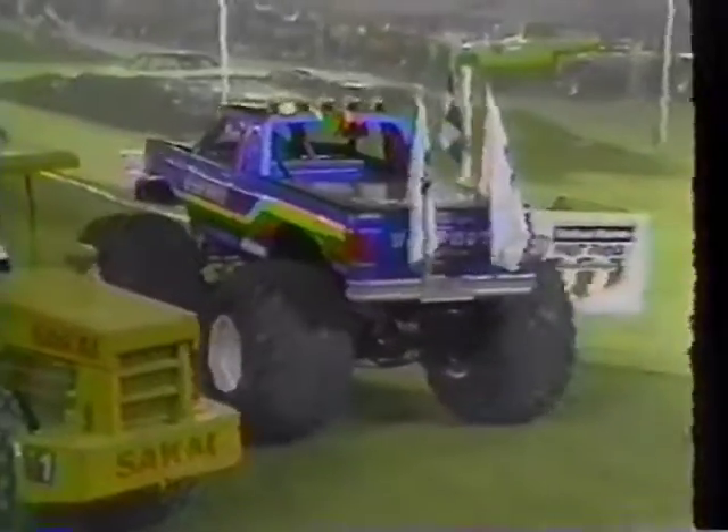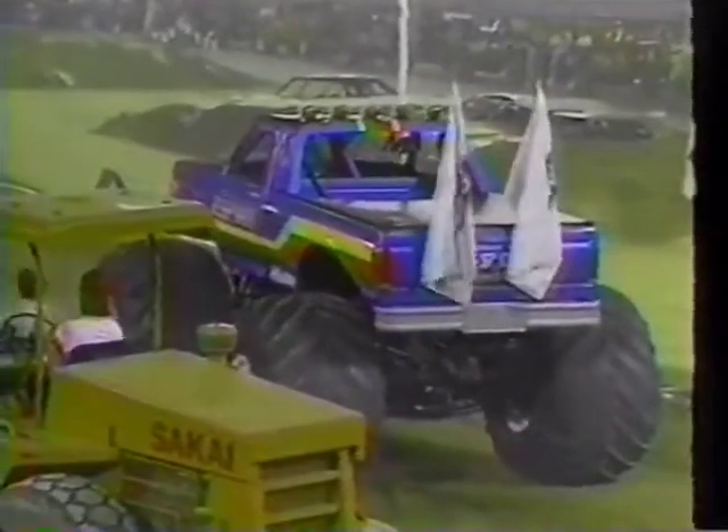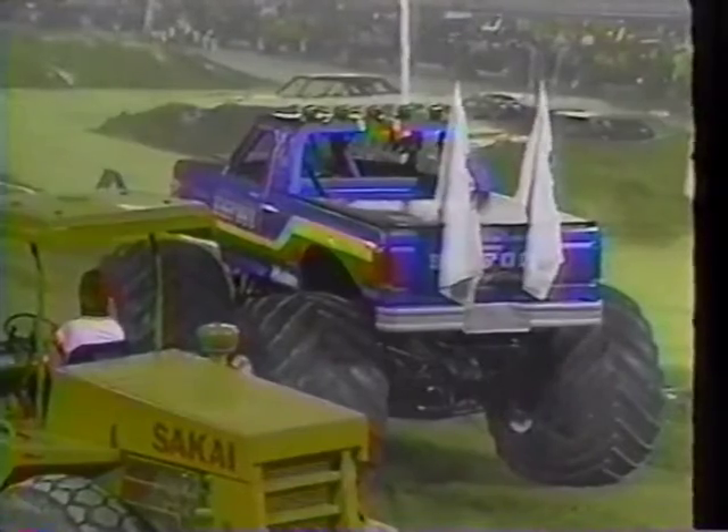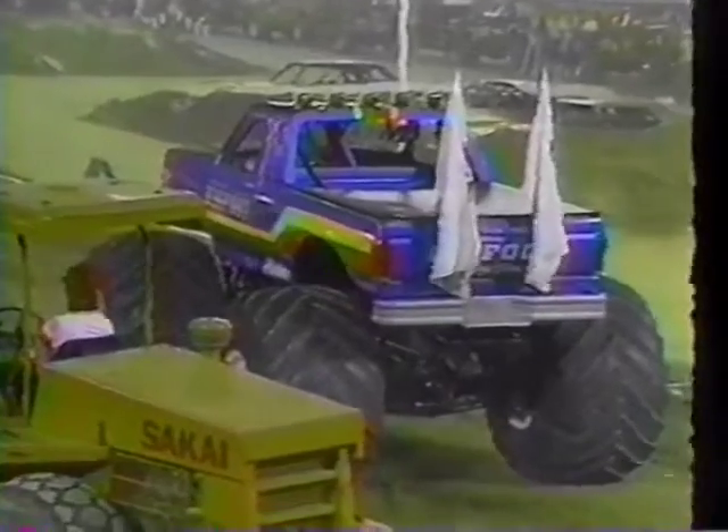The legendary Bigfoot Ford is next up out of St. Louis, Missouri. Here is Andy Brass, ready to try and beat Taurus' time, and certainly in a lot of U.S. Hot Rod events, Bigfoot and Taurus have waged quite a war, quite a rivalry, and Brass would love to best his time right here. So Bigfoot, next to go on the clock.